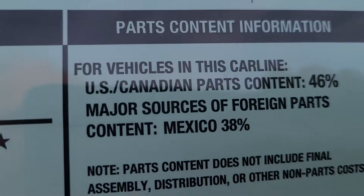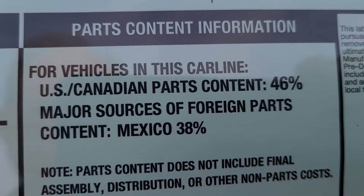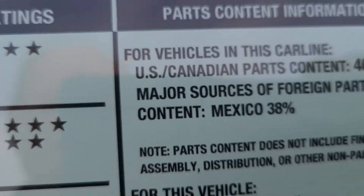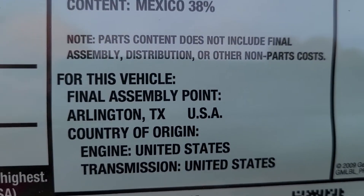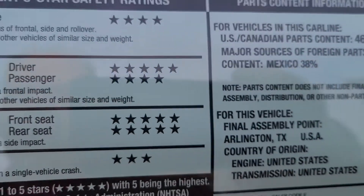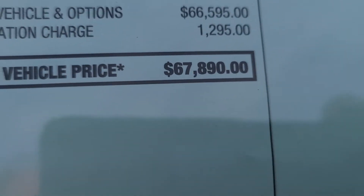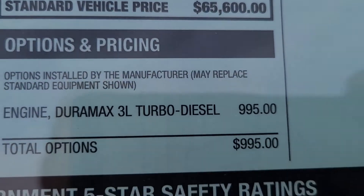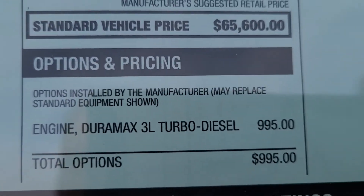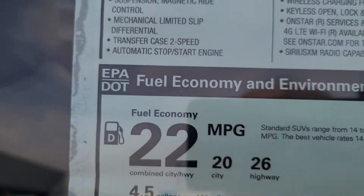First off, where's this thing made? We only have 46% US content, which is kind of disappointing — 38% Mexico — but the vehicle is assembled in Arlington, Texas, and the engine and transmission are made here. We are at $67,690 on this. The only option is the diesel for a thousand bucks — that's it.